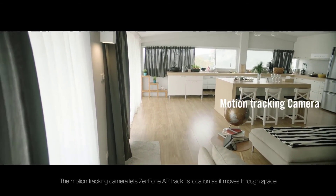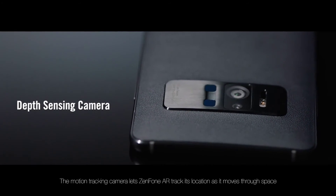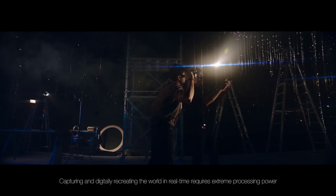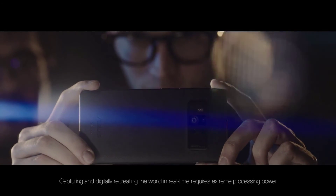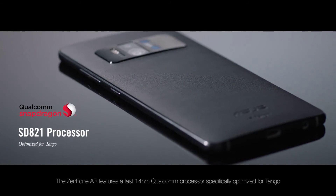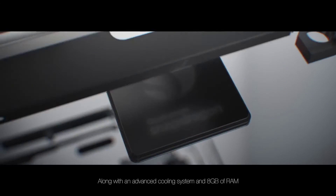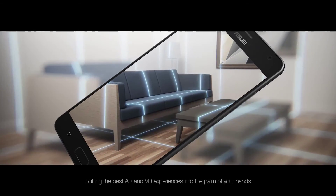The motion tracking camera lets ZenFone AR track its location as it moves through space, and the depth sensing camera detects the distance between objects. Capturing and digitally recreating the world in real-time requires extreme processing power. The ZenFone AR features a fast 14nm Qualcomm processor, specifically optimized for Tango, along with an advanced cooling system and 8GB of RAM, putting the best AR and VR experiences into the palm of your hands.